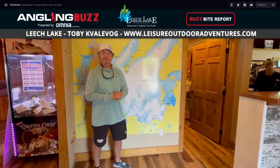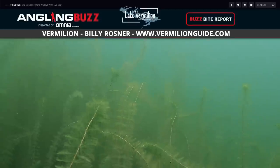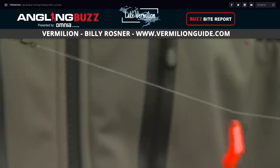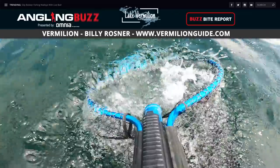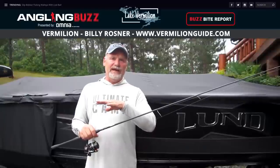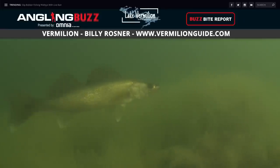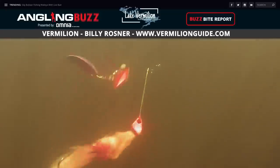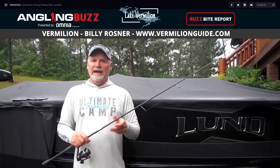Now let's head to Lake Vermilion with Billy Rosner. We're into summer patterns for walleyes — think transitions and deeper weed lines. On Vermilion most weed lines go 10 to 12 feet deep. Pull light bait rigs and watch your electronics — jigging wraps and hair jigs are putting out walleyes. Sand flats with sand grass and char grass up six to eight inches are holding perch and walleyes at 16 to 22 feet. Also catching some nice northern pike on the deeper weed lines with spinnerbaits — throw larger profile spinnerbaits to get into nicer pike. Have a great week and be safe out there.